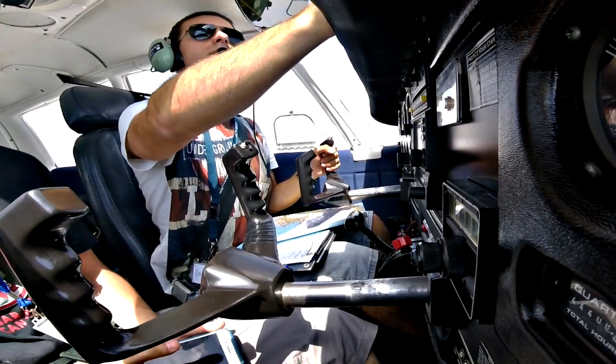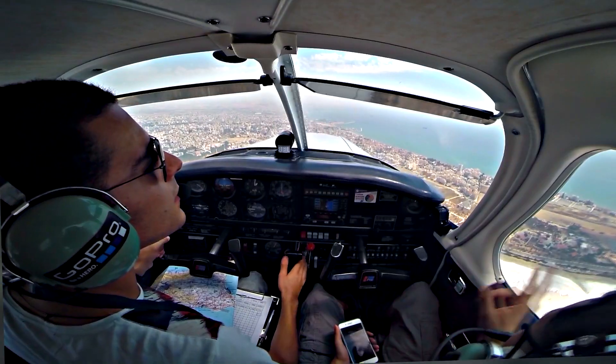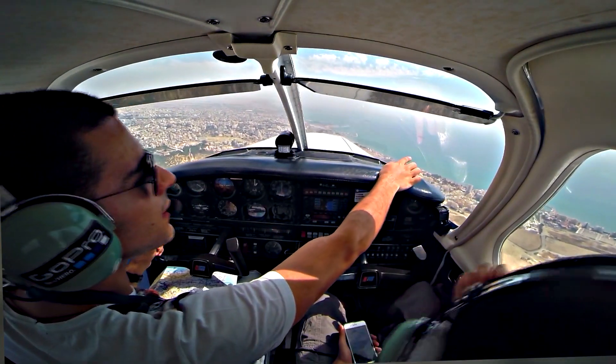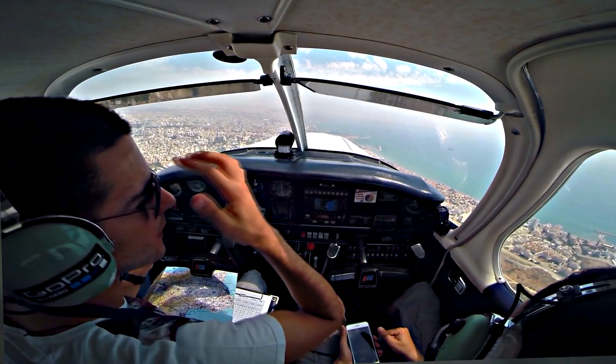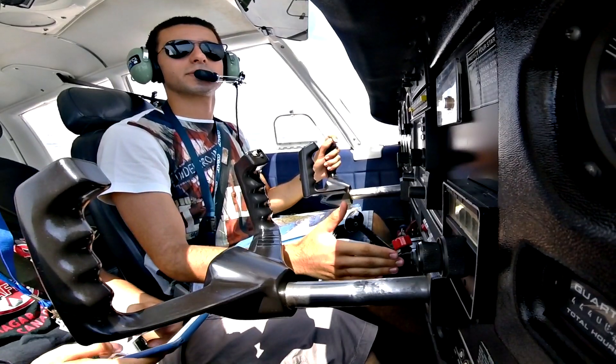Clear for ILS/CR runway 22, maintain 2000 feet. Report final, you are No. 2.